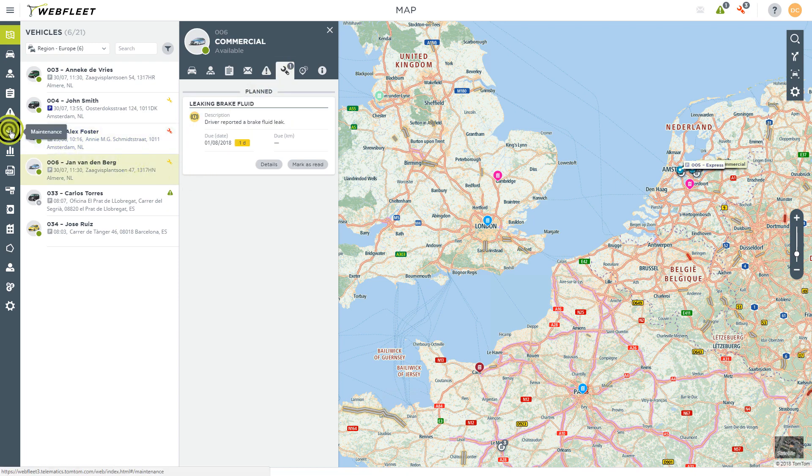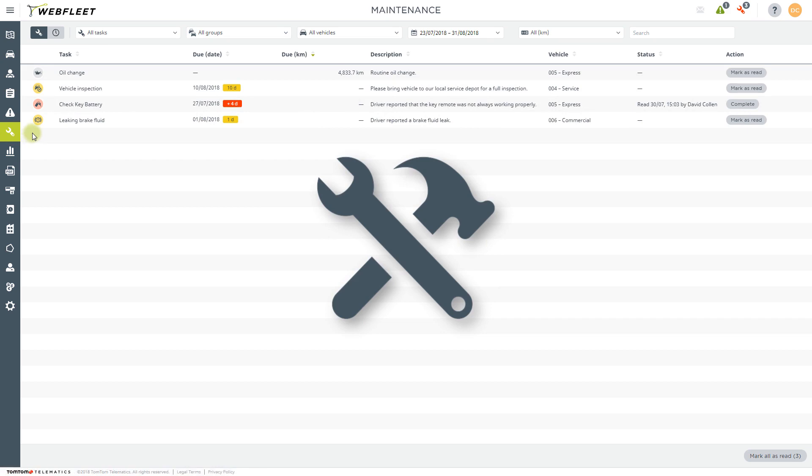Finally, the add-on device for fuel information will notify you instantly when a vehicle diagnostic and engine trouble code is sent to Webfleet.